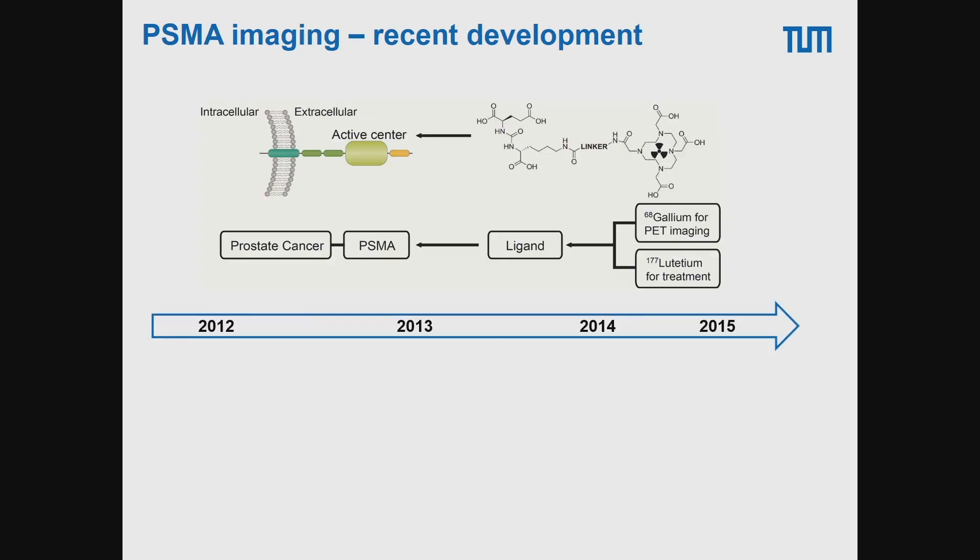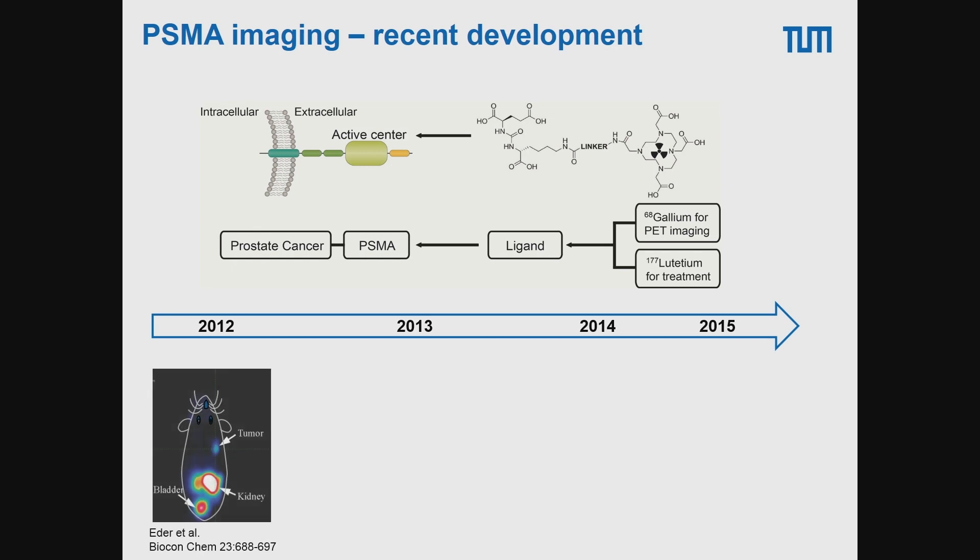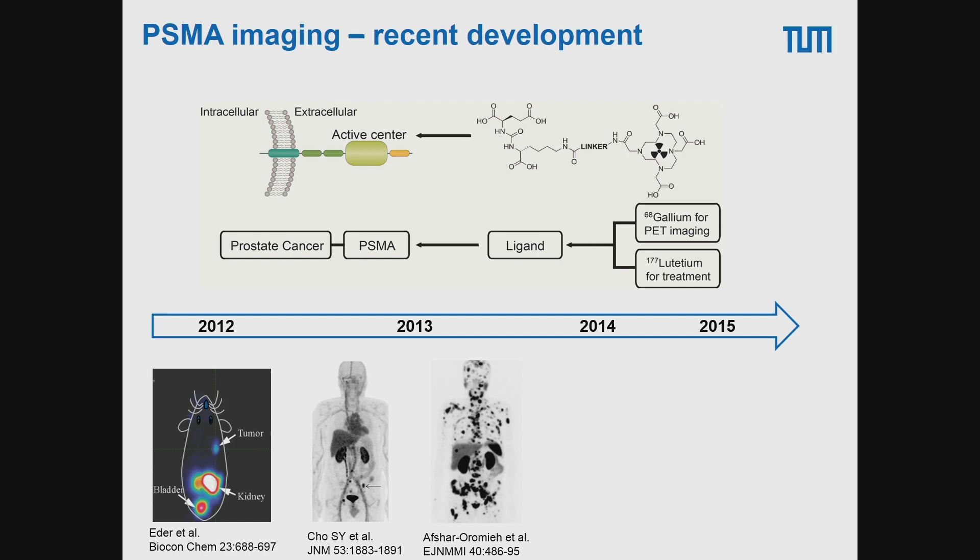Looking at the timeline: in 2012, a PSMA ligand later called PSMA-11 was published preclinically in the first mouse imaging study. In parallel, Marty Pomper worked with an F-18-labeled compound with a similar binding motif. The group in Heidelberg then put the PSMA-11 imaging agent into patients. While mouse images didn't look too promising, patient images were pretty spectacular in patients with metastatic prostate cancer, and this led fairly quickly to many clinical studies testing this compound.